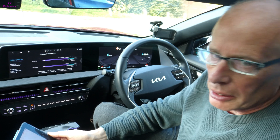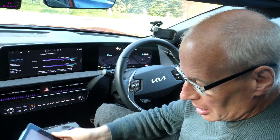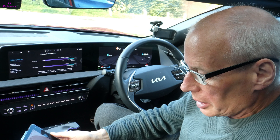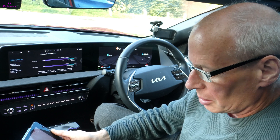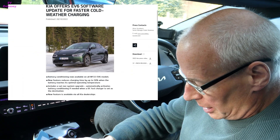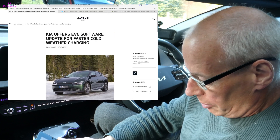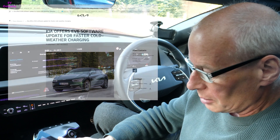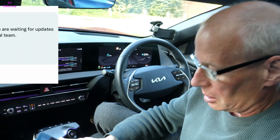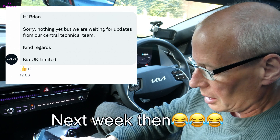Hello and welcome to a new episode of KIA Electric News. I found a new KIA EU press release about battery preconditioning, which says it would be available in Europe from the 20th of October. I forwarded that to KIA Customer Services and asked the question, and still nothing yet — we are waiting for updates from their central technical team.